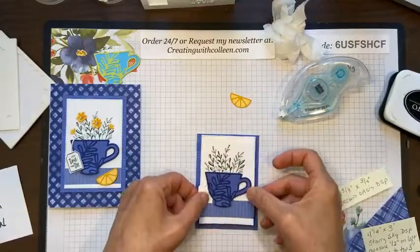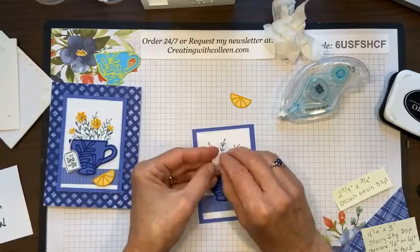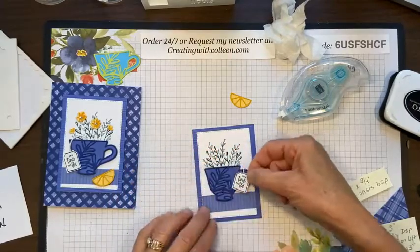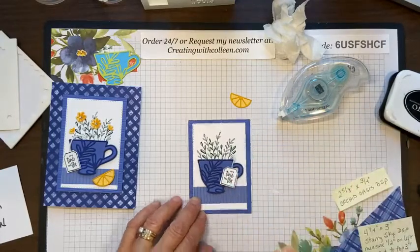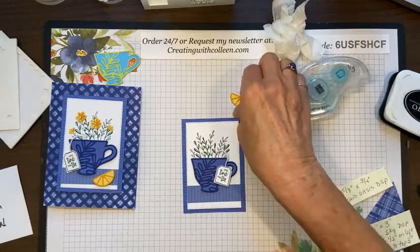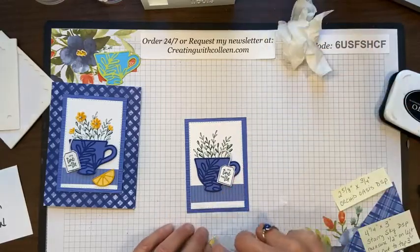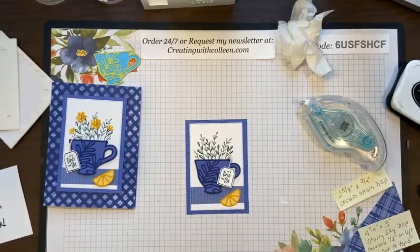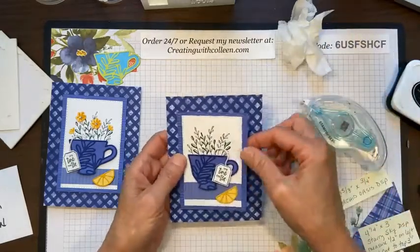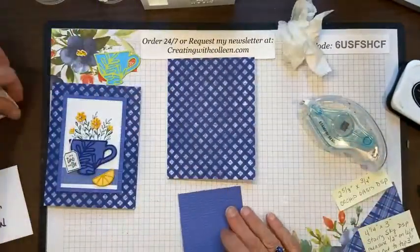I put the panel right on the gingham background, then take off the dimensional backing and decide where to place the tea bag — I'll put it there. Then I take the lemon die cut. I can pop it up on a dimensional or just keep it flat. I kind of like having just the tea bag popped up, so I'll put the lemon flat on there. Now I pop this whole panel up with good dimensionals to give it some great dimension.